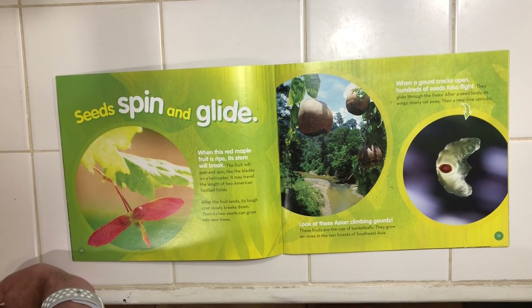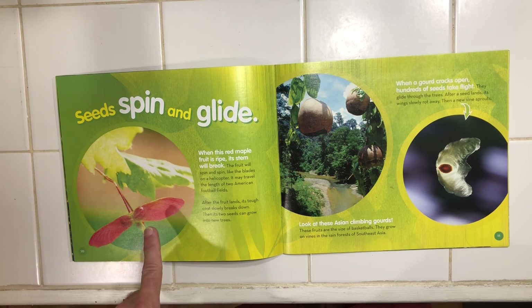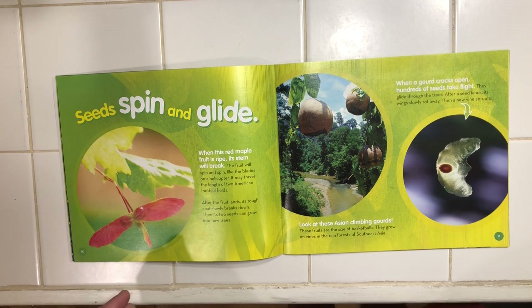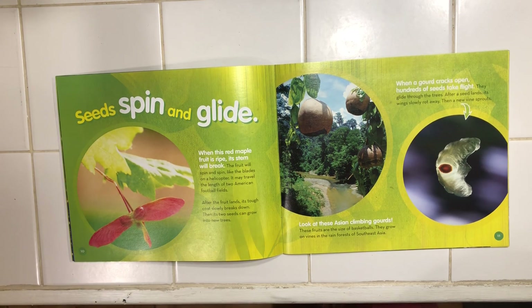Now seeds also spin and glide. Take a look at this one. When this red maple fruit is ripe, its stem will break. The fruit will spin and spin like the blades of a helicopter and may travel the length of two football fields. After the fruit lands, its tough coat slowly breaks down. Then its two seeds can grow into new trees.